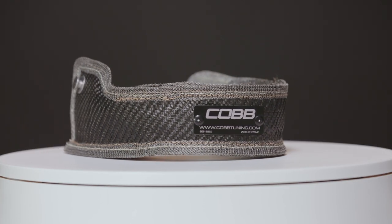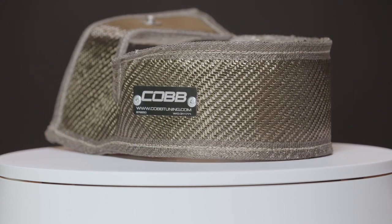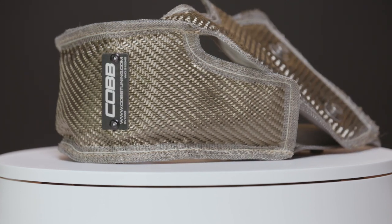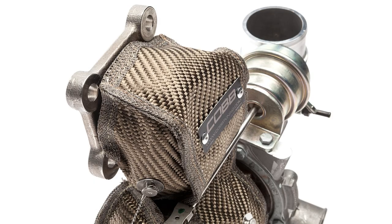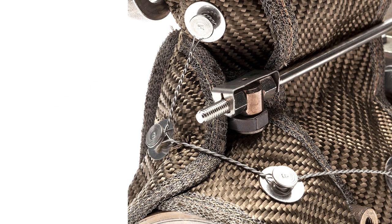And to make the best use of those fancy materials, each blanket we carry is specifically designed to perfectly fit on its intended turbo, because the other downside of the stock heat shielding is that it usually leaves gaps for heat to escape. Our turbo blankets avoid that because they're crafted to slip right on like a custom-tailored jacket, and make use of a combination of wire and tension springs to keep everything in place once installed.